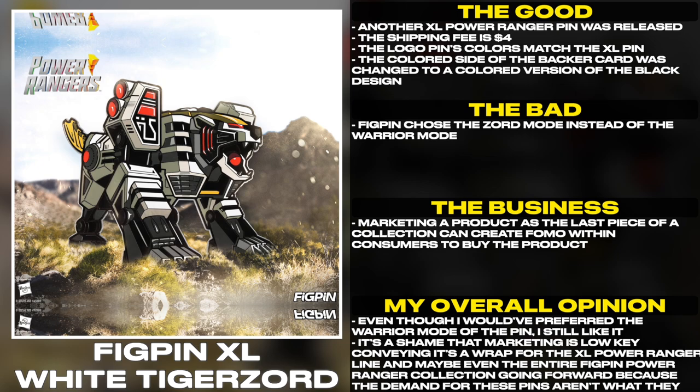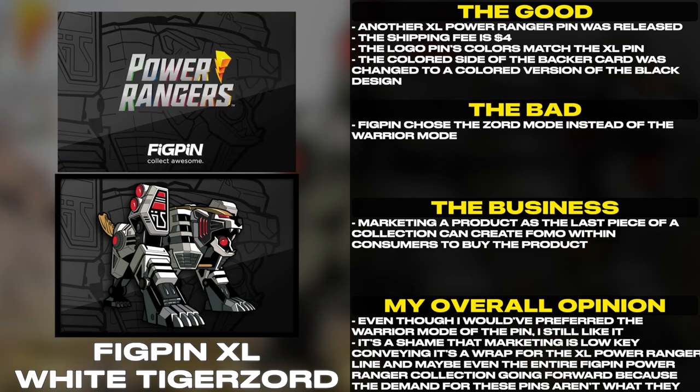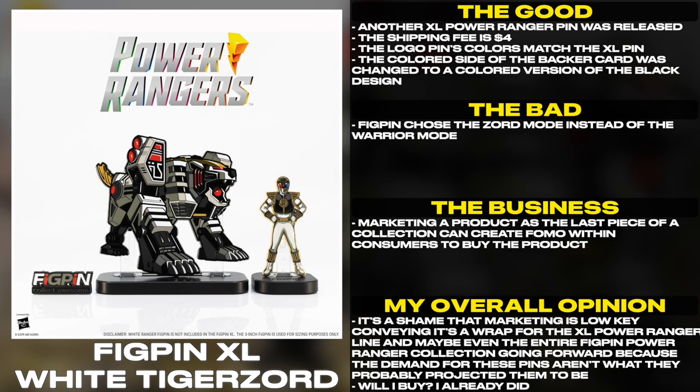FIGPEN chose the Zord mode instead of the Warrior mode. Marketing a product as the last piece of a collection can create FOMO within consumers to buy the product. Even though I would have preferred the Warrior mode, I still like it. It's a shame that the marketing is low-key conveying it's a wrap for the XL Power Ranger line, and maybe even the entire FIGPEN Power Ranger collection going forward, because the demand for these pins isn't what they probably projected it to be.